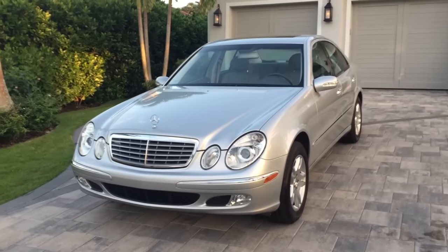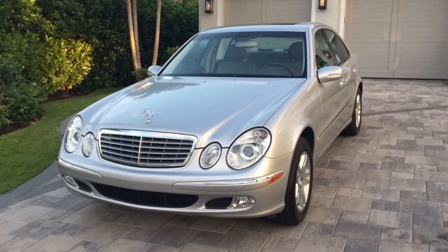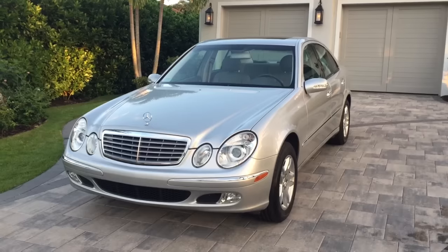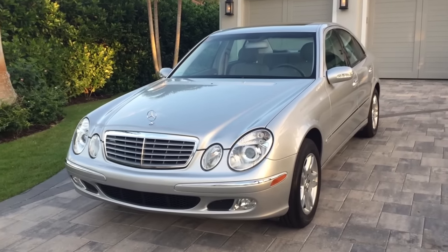Good morning. This is Bill from Audi Europa Naples, and today I'm here to tell you that not all used cars are created equally. I know that's a bit obvious, but sometimes it just really stands out, and this is one of those times.